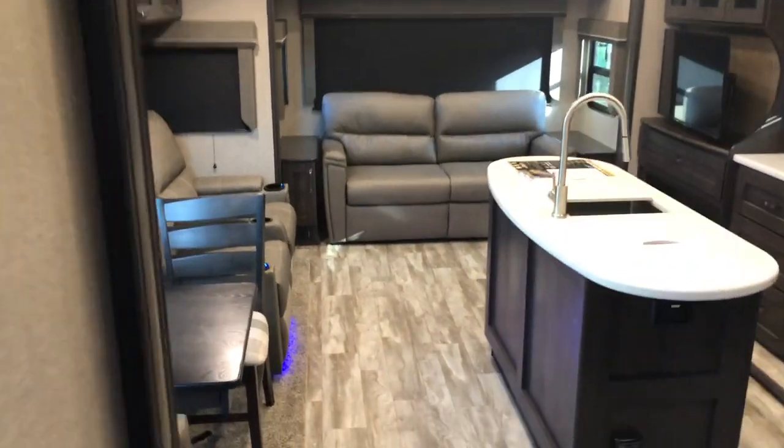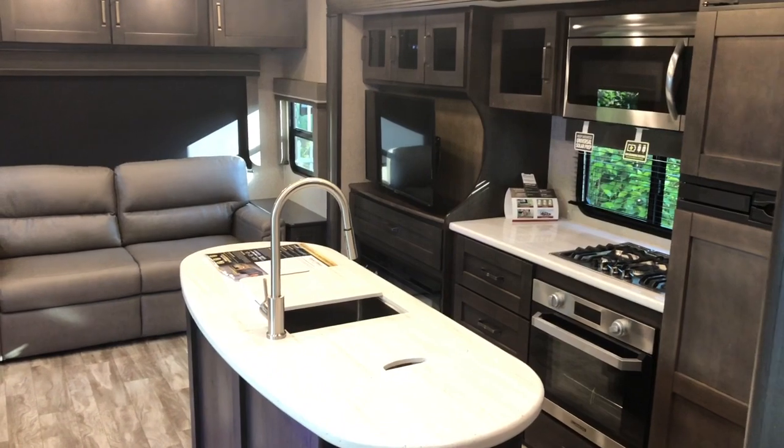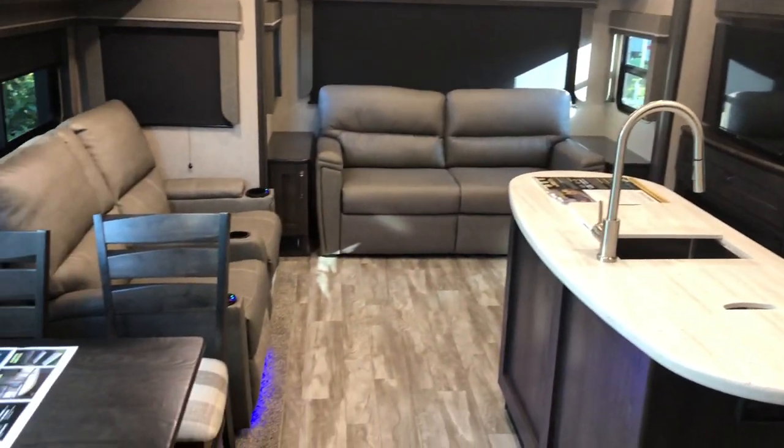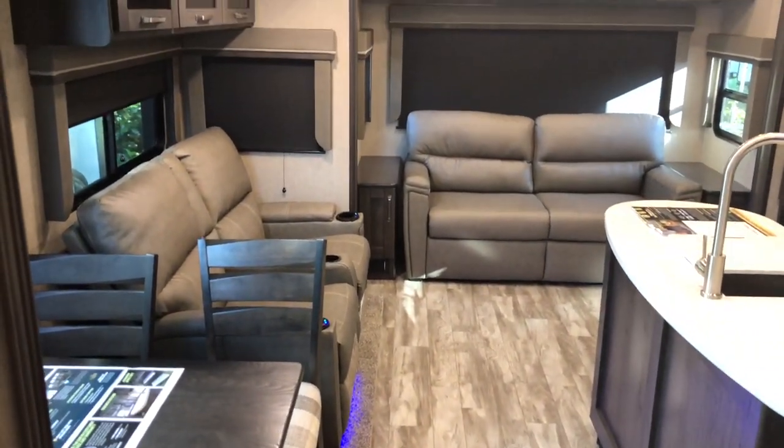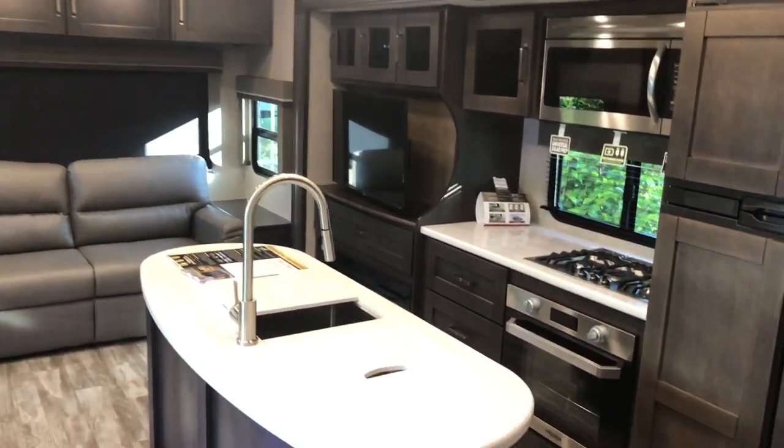You'll see the ladder in use there. Going back down the side hallway, moving down into the living area. Great floor plan with this mid-bunk — still gives you a large living space. Brand new 2020 Grand Design Reflection 367BHS.